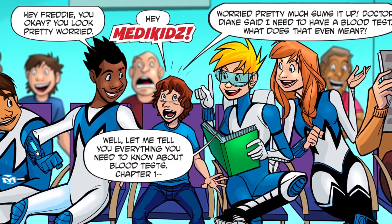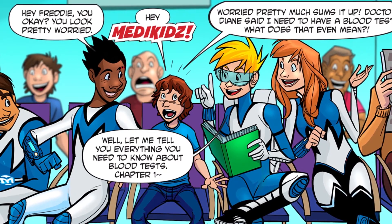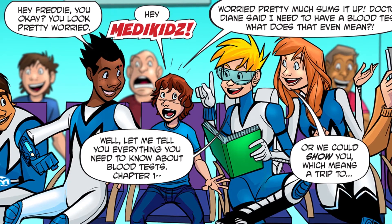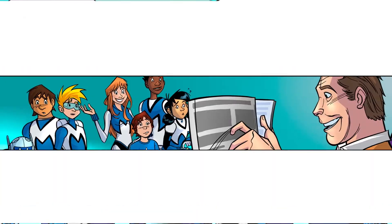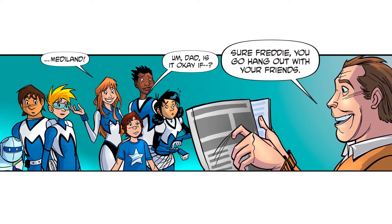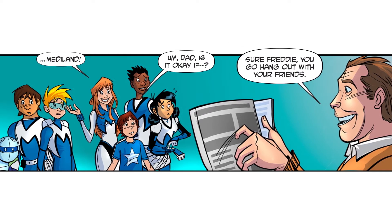What does that even mean? Well, let me tell you everything you need to know about blood tests. Or we could show you, which means a trip to Mediland. Sure, Freddie. You go hang out with your friends.